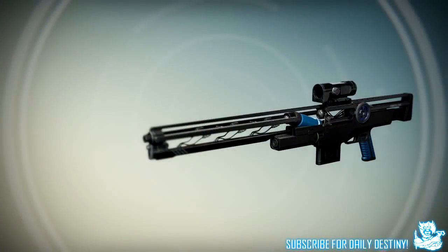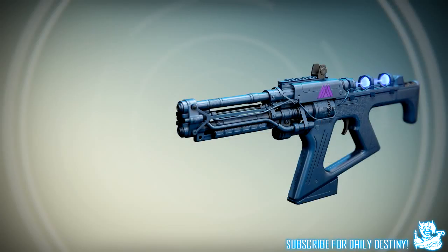The next weapon is this amazing-looking sniper rifle. Unfortunately I couldn't find any footage of it in any Taken King trailer, so all we have is this image right here. It looks so incredible — to me it looks almost like an unfinished weapon, like they started designing the blueprint and then stopped because it already looked so good. That's how it comes across to me, and I'm loving the design.